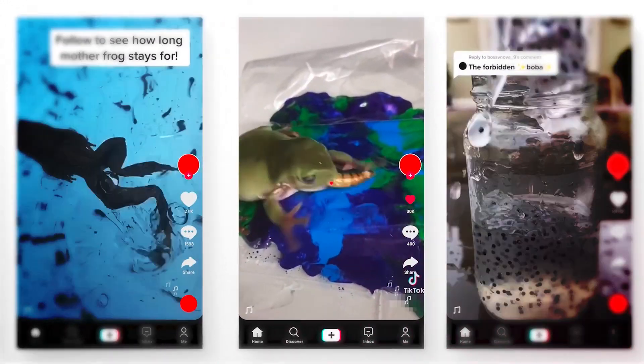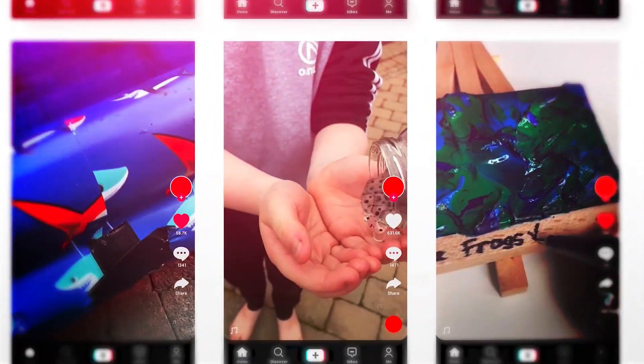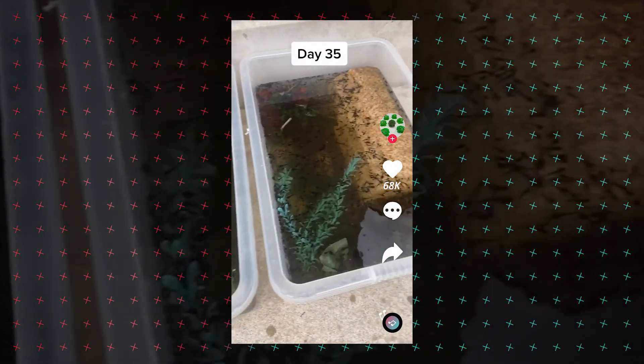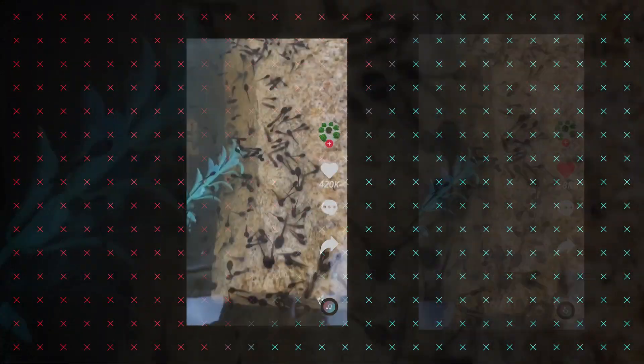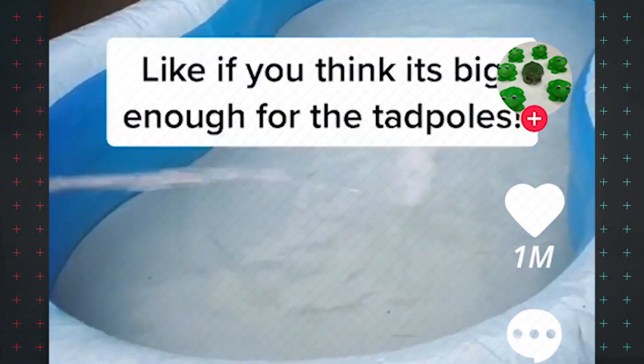I decided to start posting about frogspawn on TikTok because I wanted to see what other people would think. My first huge video was where I had moved the tadpoles into a paddling pool to give them more space. I think it got a million likes and that was the first time I ever had anything huge.